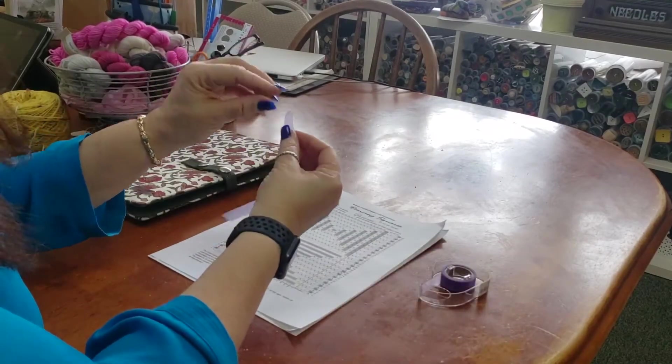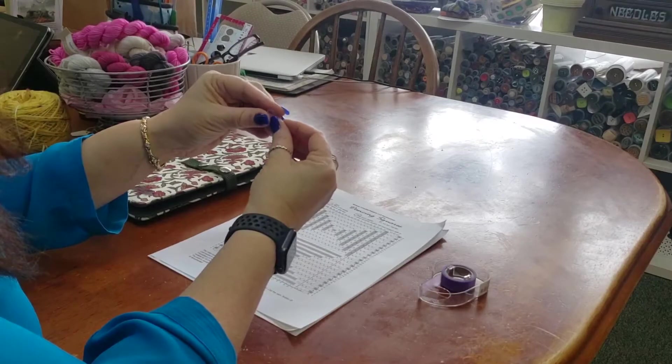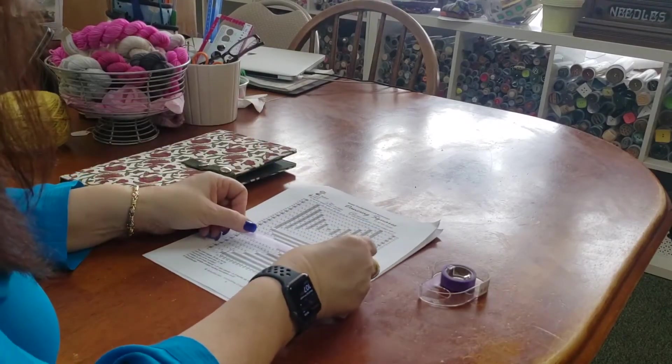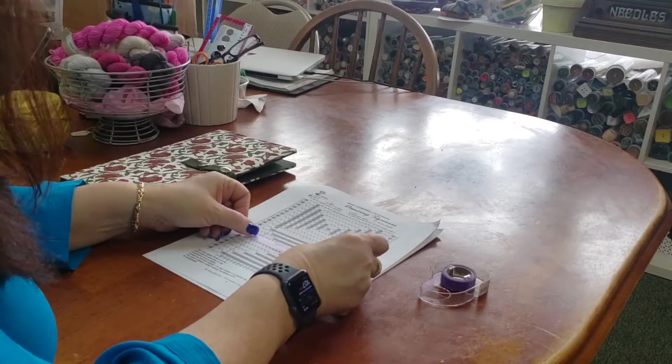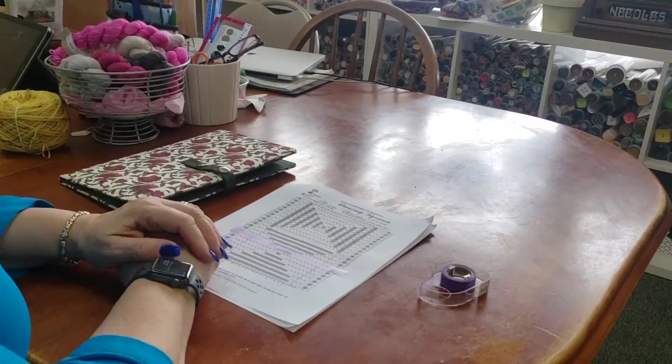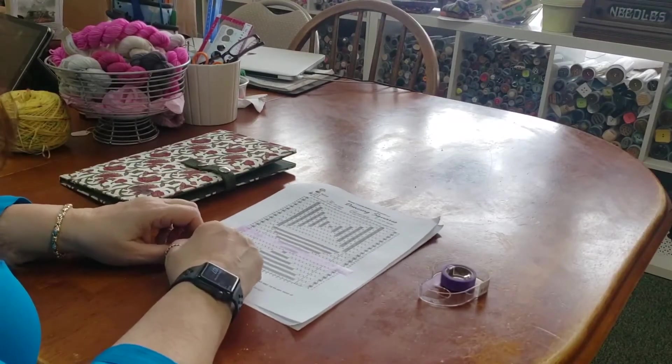How does it work? You cut off a piece of tape — I always fold an end under — and you find where you are in your pattern. So for this specific pattern, let's say I am currently working on line 17. I put my tape below it and I know I'm doing line 17.